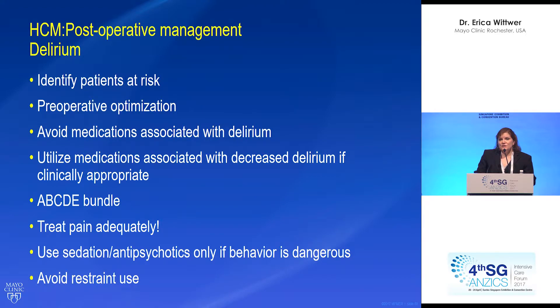We need to identify patients at risk, do pre-op optimization if possible, adjust medications, and avoid medications associated with delirium. Utilize ketamine or dexmedetomidine if clinically appropriate, and use the ABCDE bundle. Very importantly, treat pain adequately — we're often tempted not to because we don't want to worsen delirium with analgesic medications, but that is not the right thing to do. Only use sedating agents if the patient is a danger to themselves, and avoid the use of restraints if at all possible.